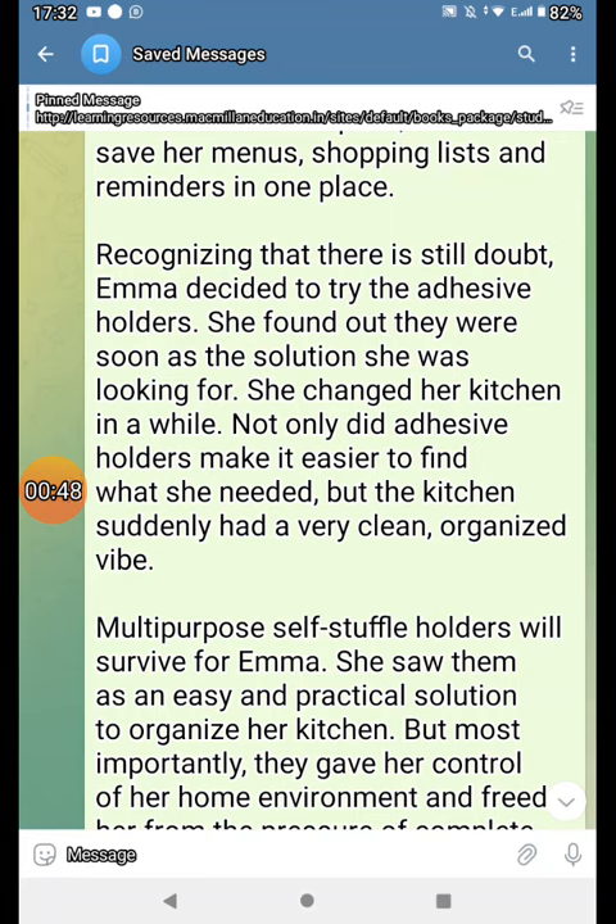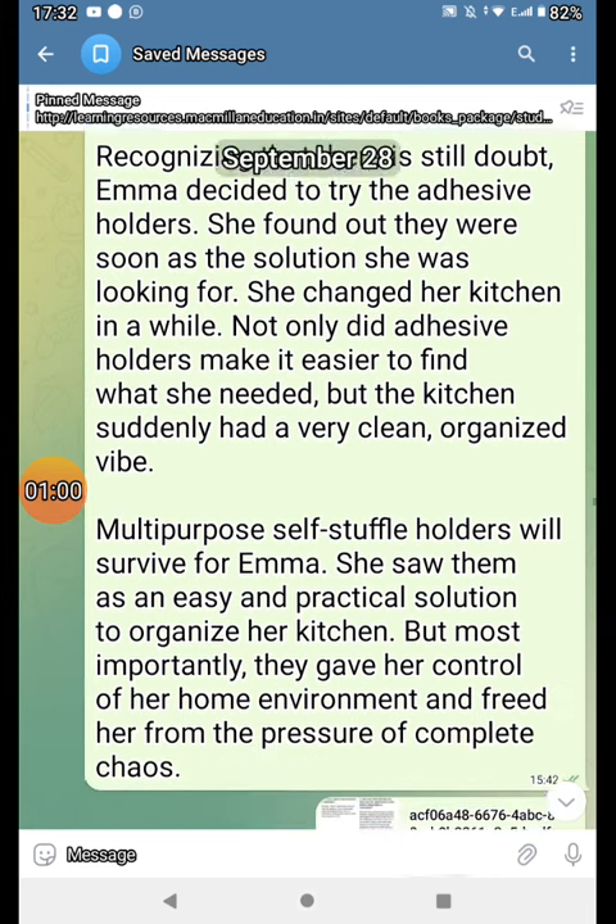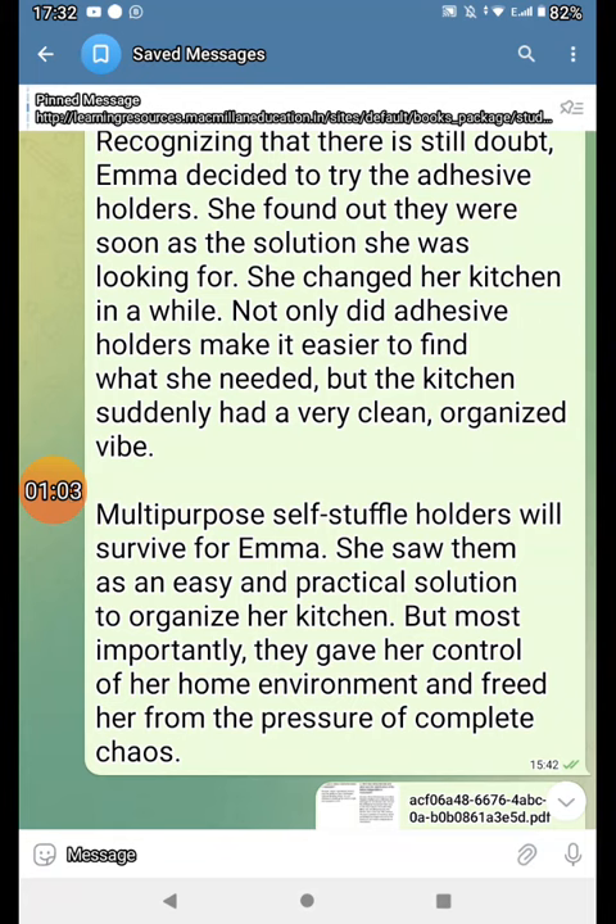Recognizing there is still doubt, Emma decided to try the adhesive holders. She found out they were soon the solution she was looking for. She stayed at the kitchen for a while. Not only did adhesive holders make it easier to find whatever she needs, but the kitchen suddenly had a very clean, organized vibe.